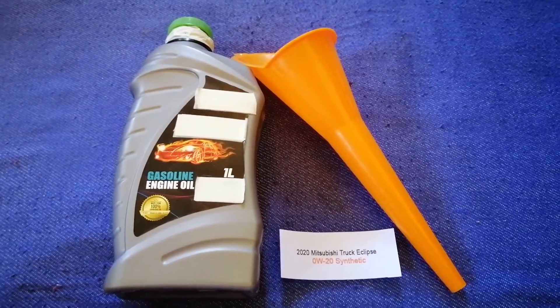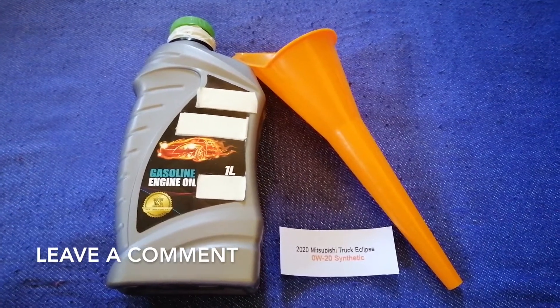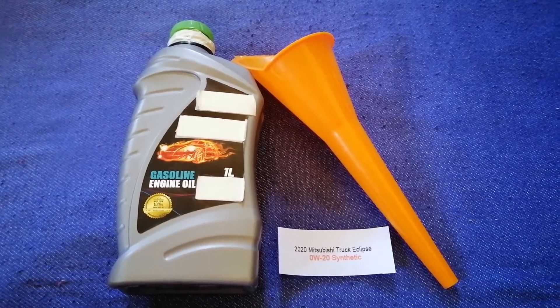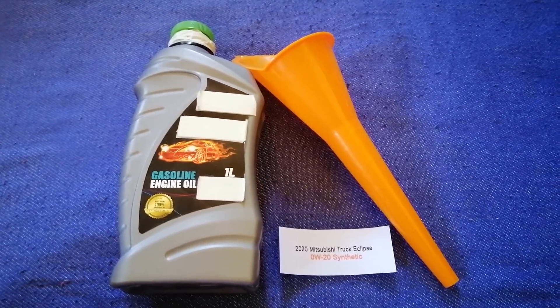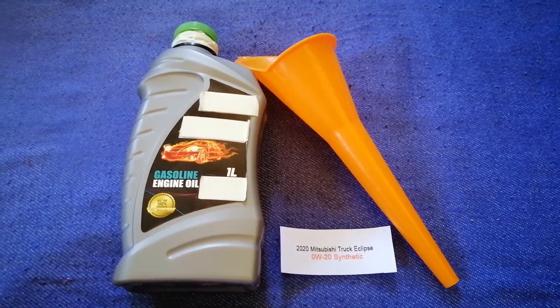Check the video description and I will try to leave the info there as well. The oil type for the 2020 Mitsubishi Eclipse is 0W-20 Synthetic. This oil type is only the manufacturer's recommended oil type.